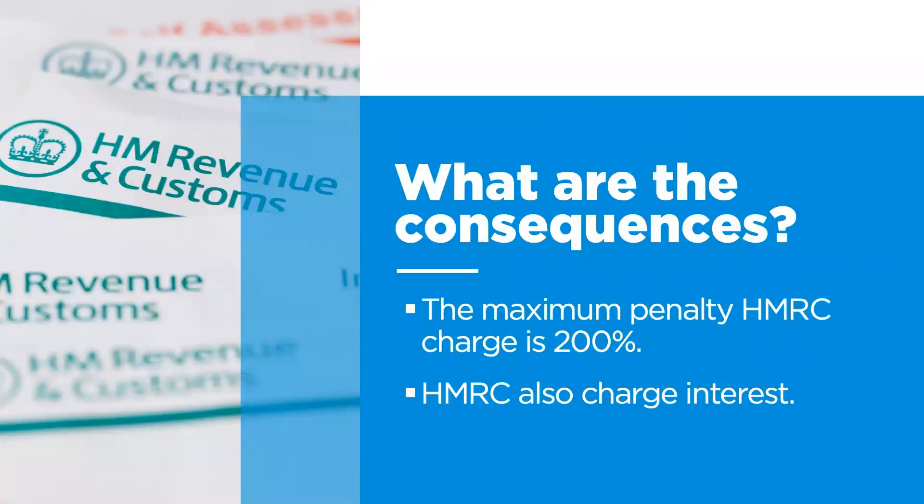How does this affect me? HMRC charge a starting penalty of 200% of the unpaid tax and interest due from the date the tax should have been paid. We can help reduce this by the quality and timeliness of the disclosure.